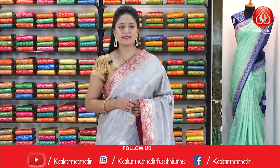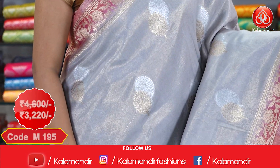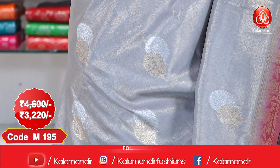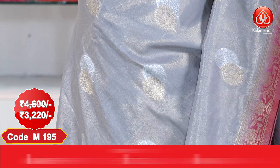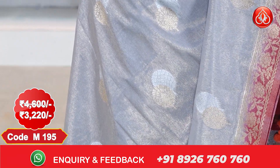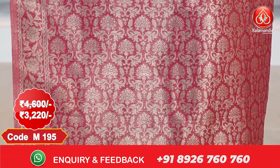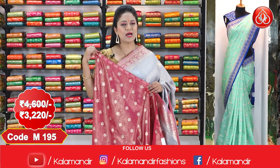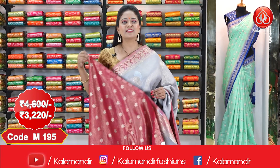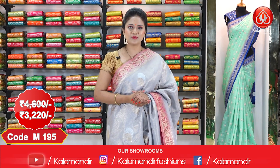Next sari, and this one is in a light gray and pink color combination. All over the body, gold and silver zari floral beauties. The border is contrast with golden zari floral design, and the pallu is grand with zari florals finished with tassels. The blouse is contrast with florals. This sari cost is the same — ₹4,600 and offer price is ₹3,220.